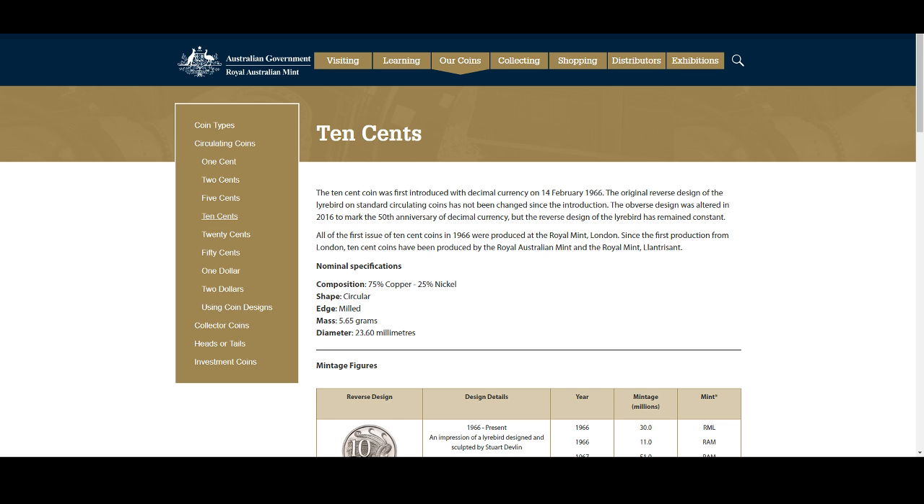We'll follow a similar line and look at some different 10 cent coins that are able to be found in circulation, some not so easy. Like we started yesterday, we'll have a look at the mintages. I do apologize — yesterday's video went a lot longer than I thought, so we'll try and push through the 10 cent coins a bit quicker.